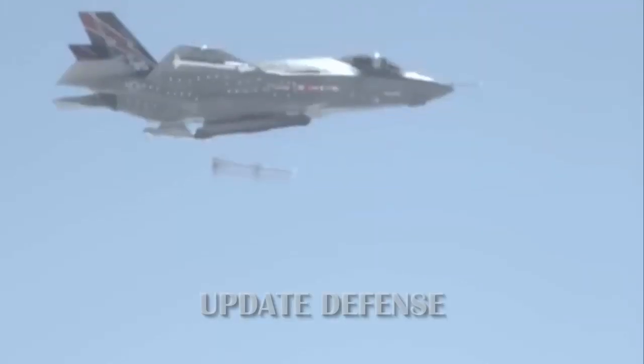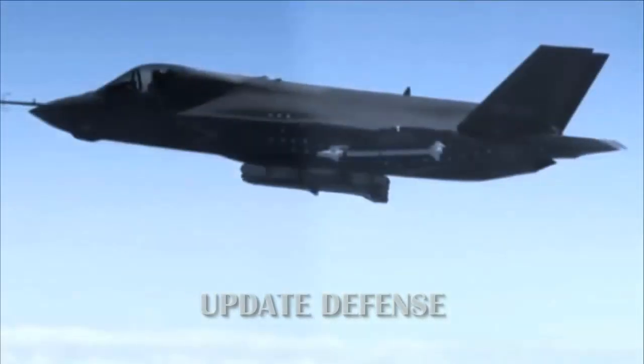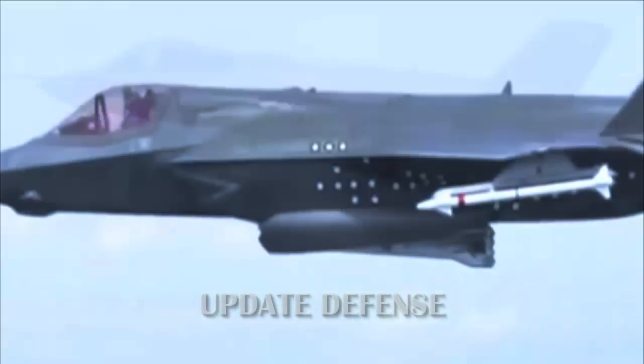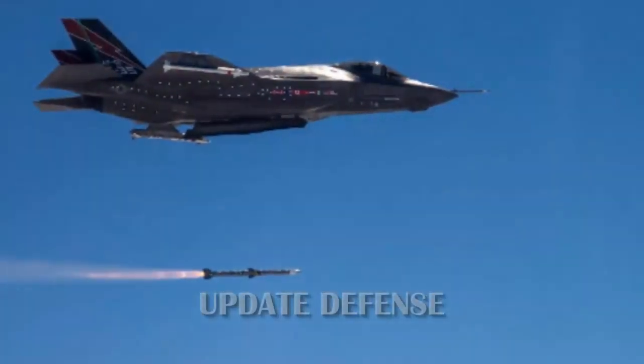Additional missiles add a little weight but do not provide additional drag, Wilson said. Wilson also said the F-35 has an external structural capacity for the placement of hypersonic weapons, which may be needed in the future.